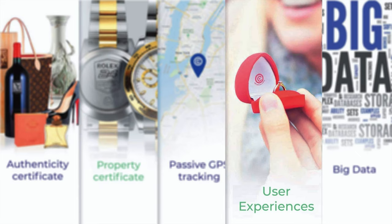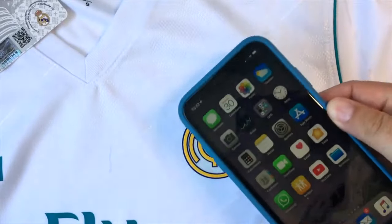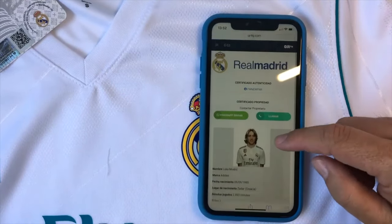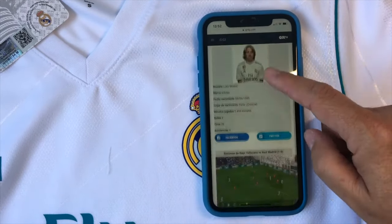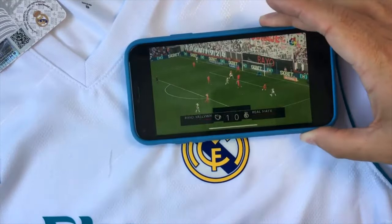User Experience. You can configure any kind of services and functionalities to transform a simple object into an intelligent product. This way, when reading a chip, you get access into an exclusive digital world where you have access to videos, promotions, shopping, guarantees, etc.